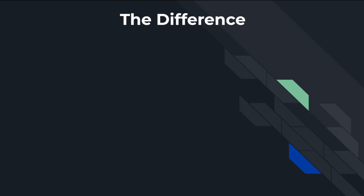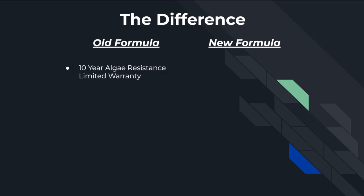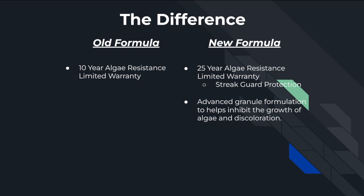With this formula you can have peace of mind knowing that your roof is built to last. Now let's get into the upgraded warranties that are applied to your Owens Corning Williamsburg Grey shingle purchase. You used to only have a 10-year algae resistance limited warranty with these shingles. Owens Corning has since upgraded that warranty to 25 years with their StreakGuard protection. They've also implemented advanced granule formulation which helps inhibit the growth of algae and prevents discoloration. This new formula also requires virtually no maintenance.